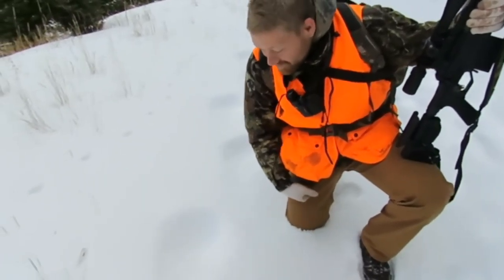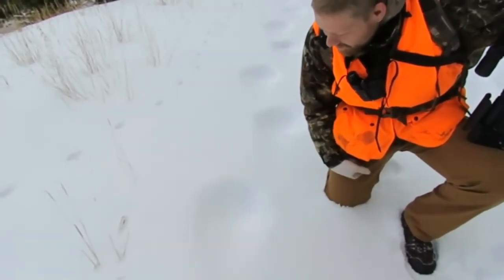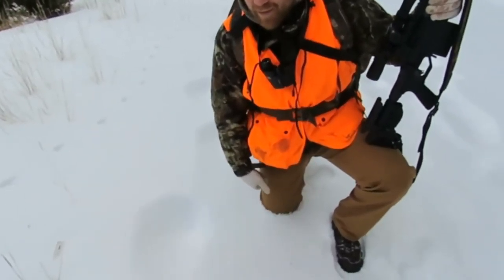What do you got there, Adam? Well, we found some grizzly bear tracks. Pretty big. Pretty cool.